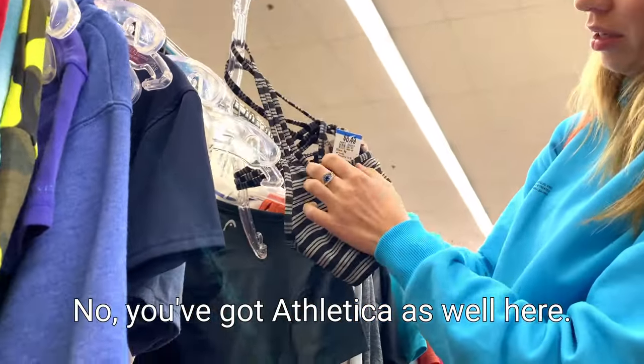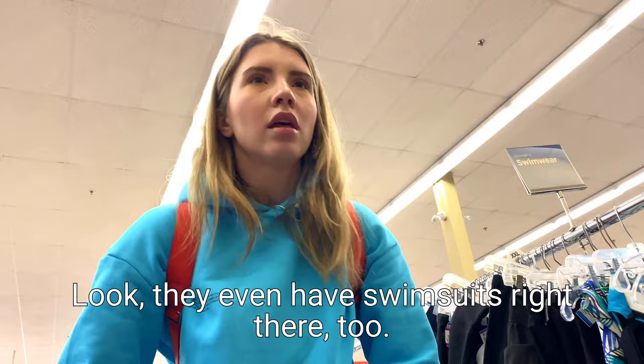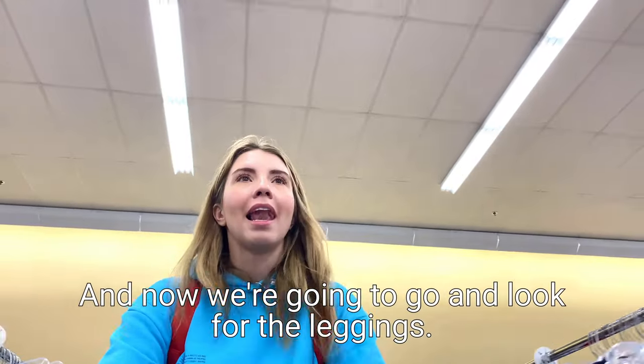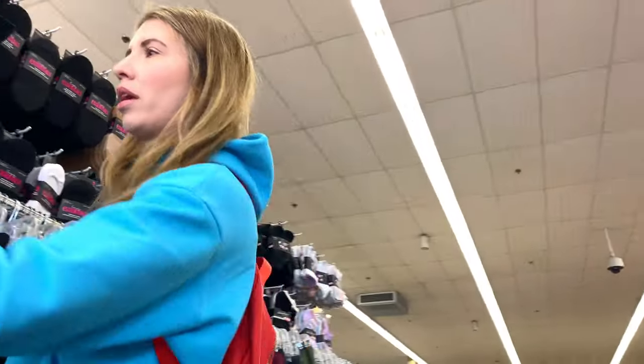Look, you've got Athletica as well here and that's $8.49. They even have swimsuits right there, but lots of hats too. And now we're going to go and look at all the leggings. So this is the size medium - look how big it is, it's just absolutely huge. Sometimes you feel like you can spot something. Let's start right over here and look at the leggings.